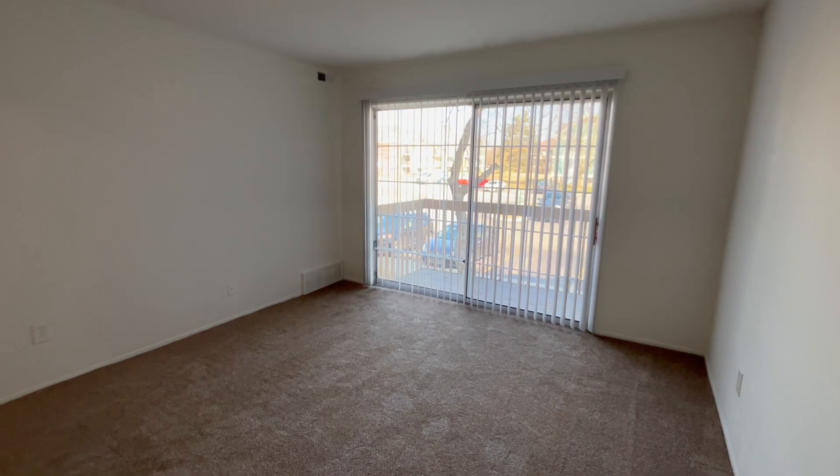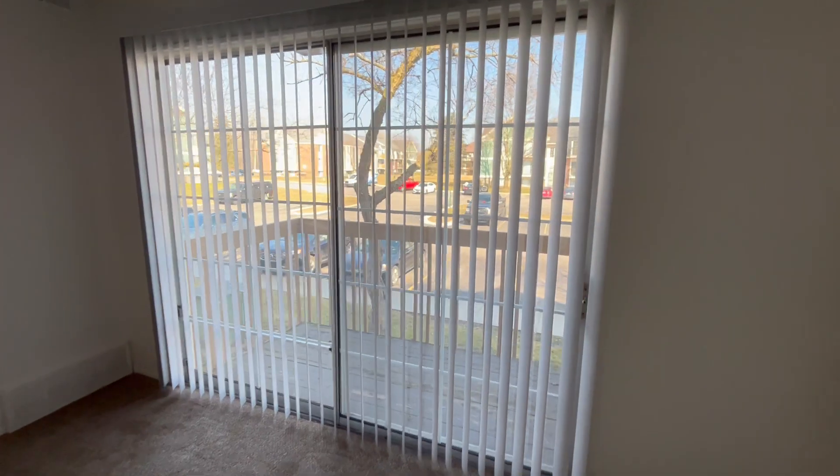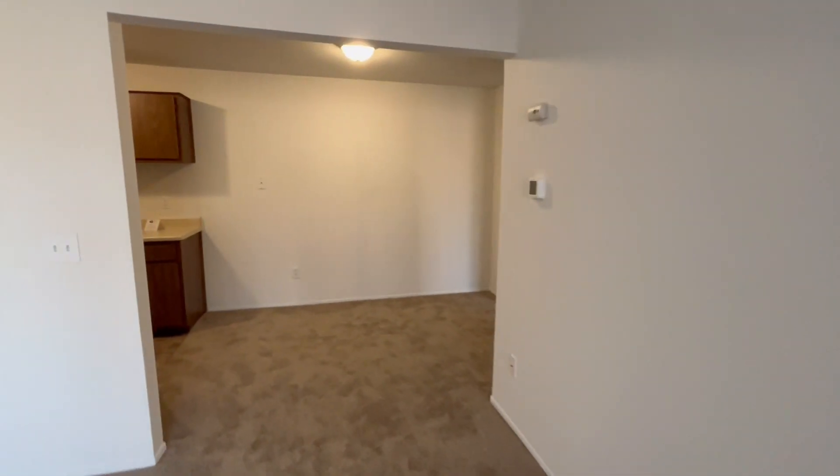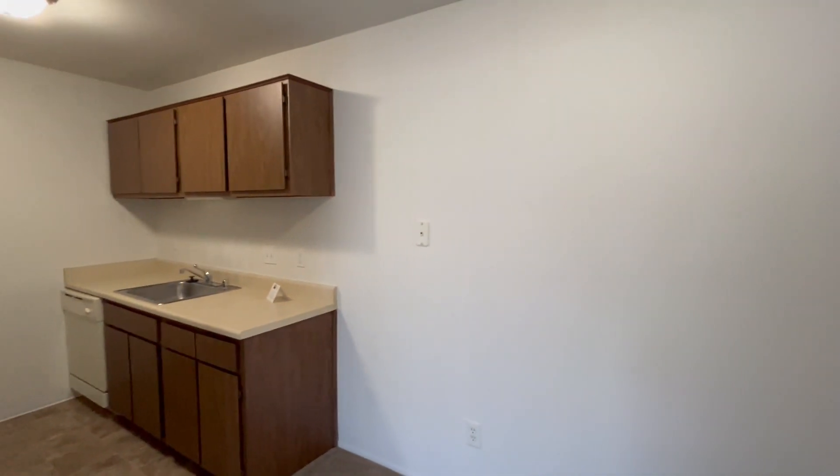Entering the apartment, we have our living room area as well as a balcony. Turning around, we have our dining room and our galley style kitchen.